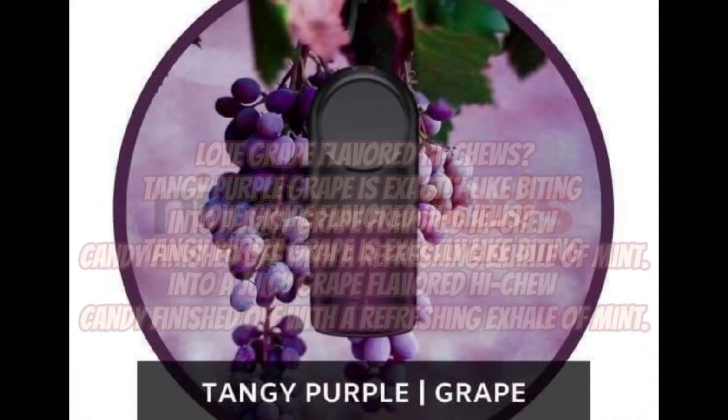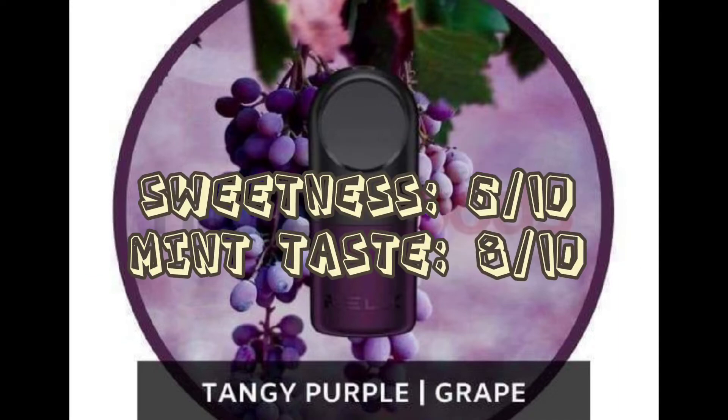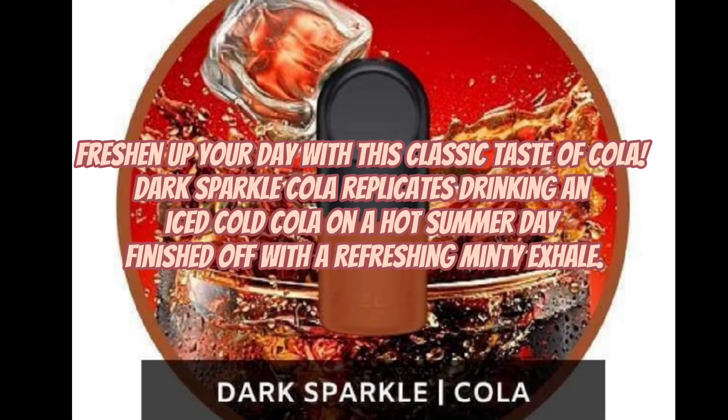Love grape-flavored Hi-Chews? Tangy Purple Grape is exactly like biting into a juicy grape-flavored Hi-Chew candy, finished off with a refreshing exhale of mint. Freshen up your day with this classic taste of cola. Dark Sparkle Cola replicates drinking an iced cold cola on a hot summer day, finished off with a refreshing minty exhale.